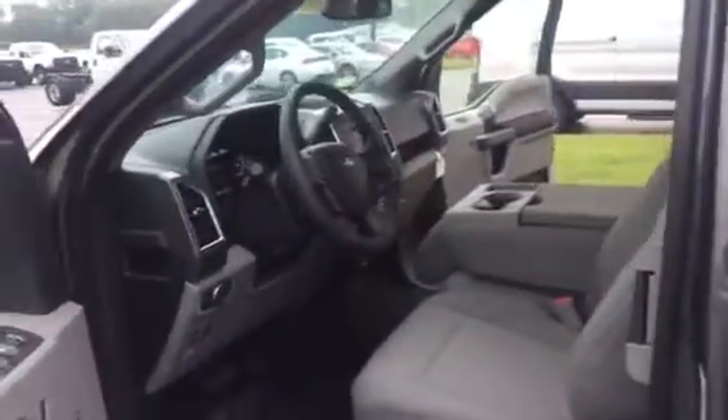You can see it has the EcoBoost engine. You can get the 2.7-liter EcoBoost engine or the 3.5 twin turbo EcoBoost engine. It just depends on your needs.